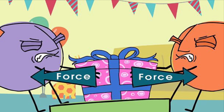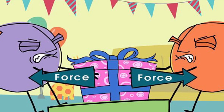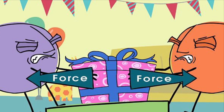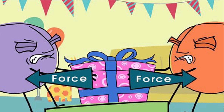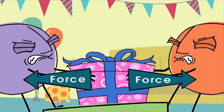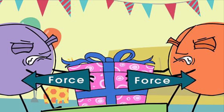So before you start your challenge, you might want to think about the forces you'll apply. Will you push, pull, and maybe some techniques? Will you twist, pat, roll? All of these things are things to think about before you start your challenge.